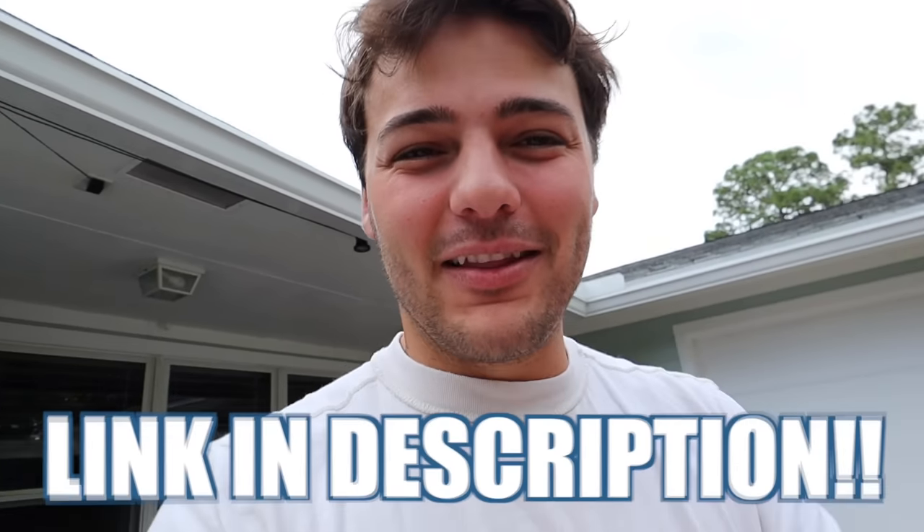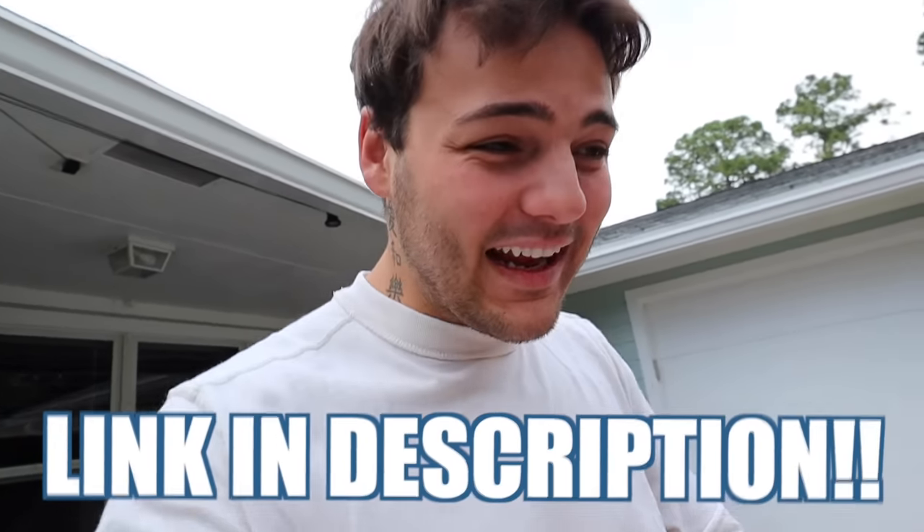What is going on, crows? Welcome back to another video. I'm not even going to tell you how long this video was in the making for. PCAquatics.shop — the link is down below. It is finally, finally live. You can go shop right now.